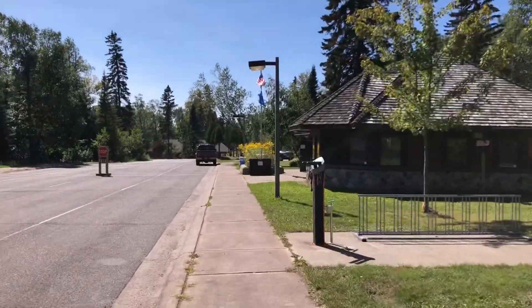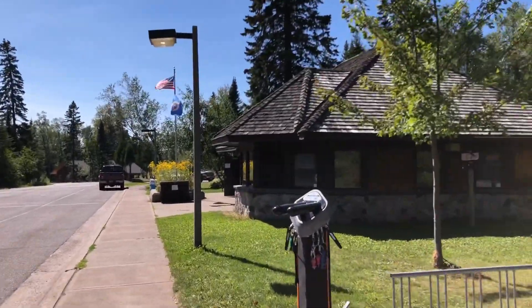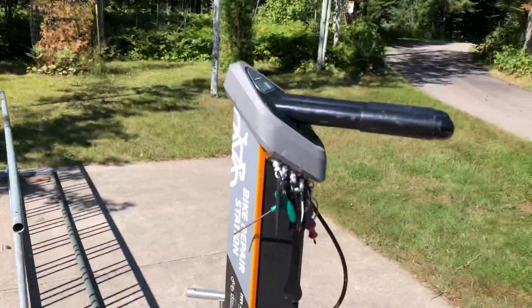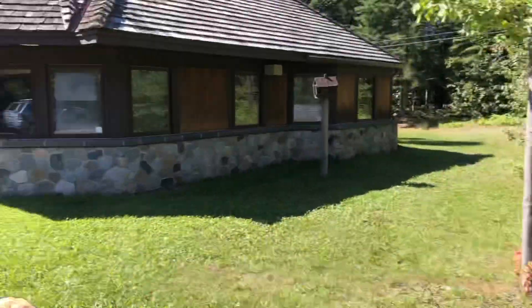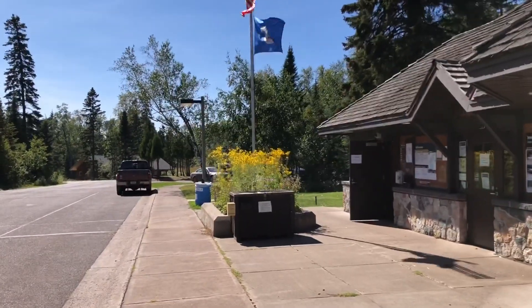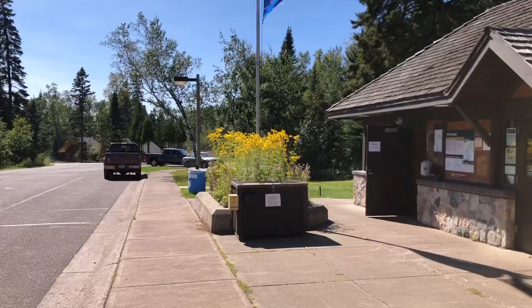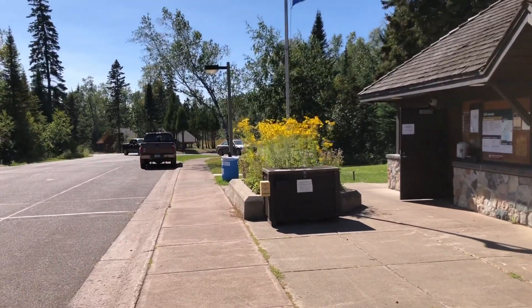As you enter the upper campground you'll be greeted by the ranger station where you'll find tools to fix your bike. If you don't have a bike with you, you might not need these tools. You can check into your campground, you can get firewood — it's five, no six dollars a bundle. It is a fairly decent ripoff, but it only can be DNR approved firewood.